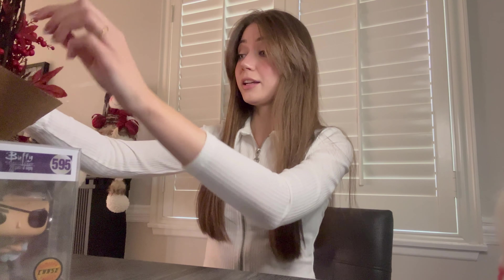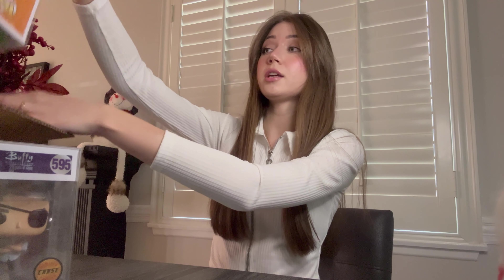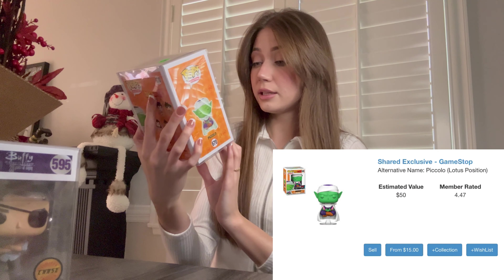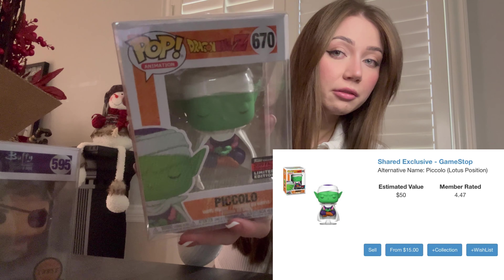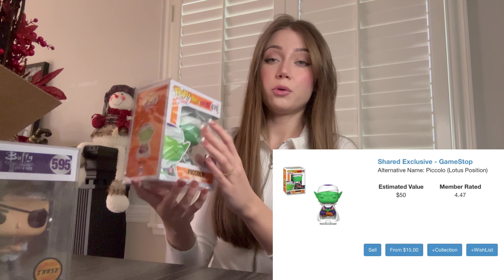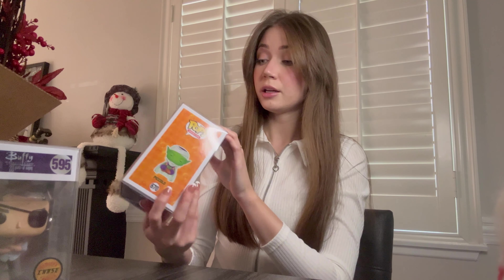Let's see what the third hit is gonna be — and we got Piccolo! Oh my goodness, this one's cool. He's like floating, look at that! That's a really nice one right away — Dragon Ball, a few anime pieces. He was $50 at time of boxing. Not bad!